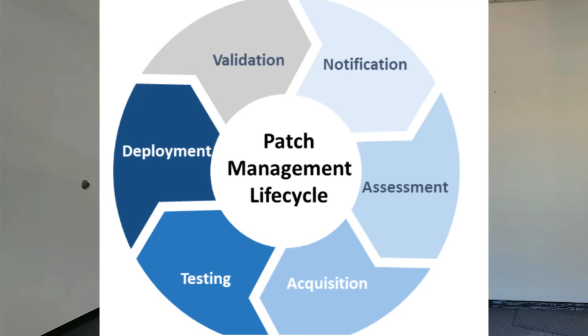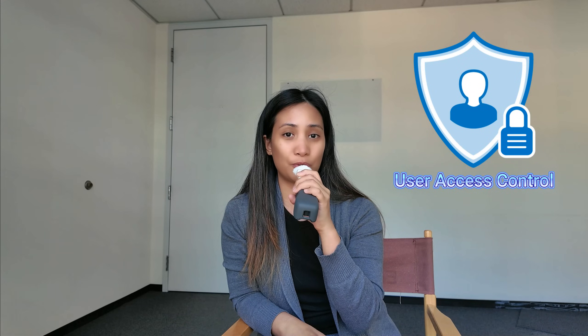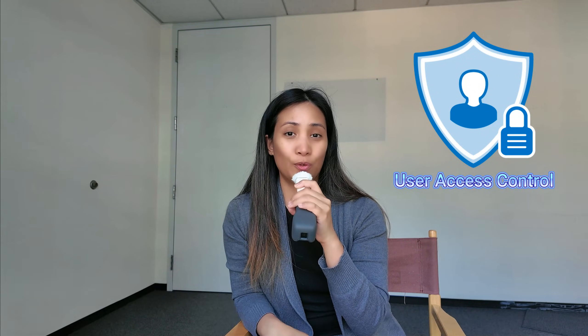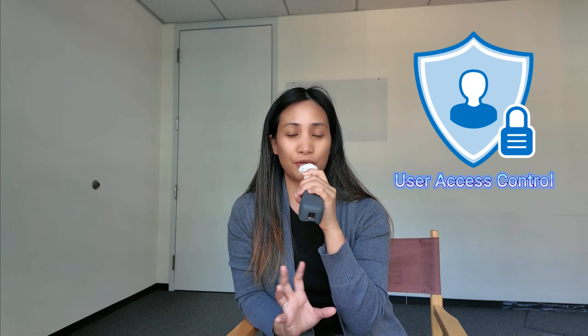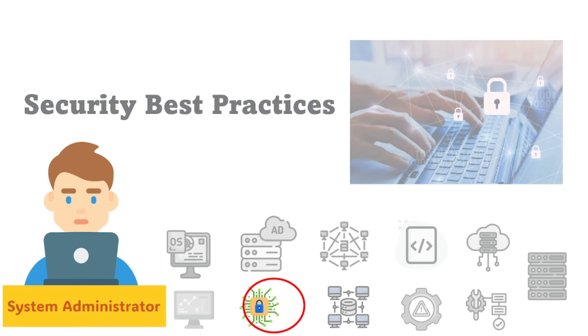Security best practices are another important skill. Patch management is a key responsibility — you should be able to deploy and automate updates. In a Windows environment, Microsoft releases monthly patches every second Tuesday of the month, and you should never miss deploying a critical patch. Security also involves user access: creating policies for who gets access to what, restricting access to files, folders, and network shares, and designing an infrastructure with proper user access control.